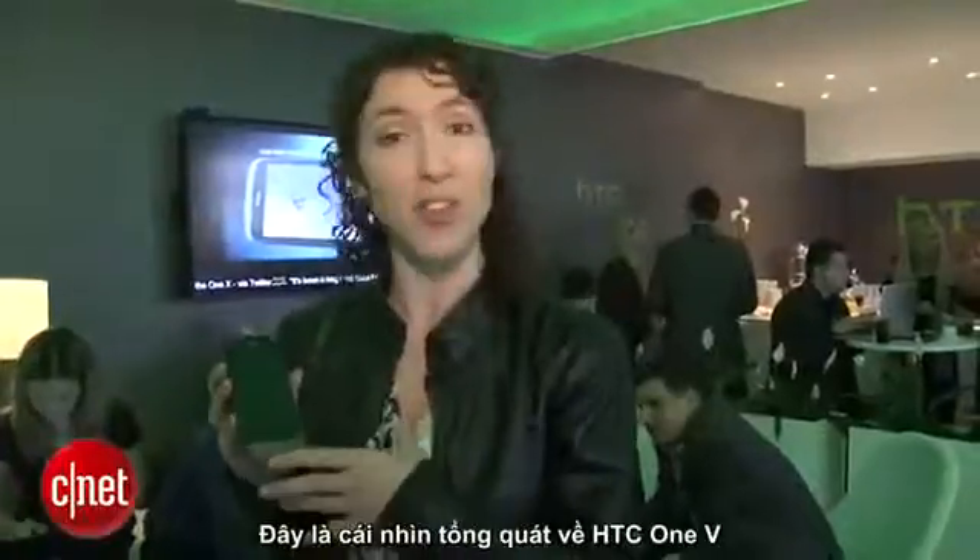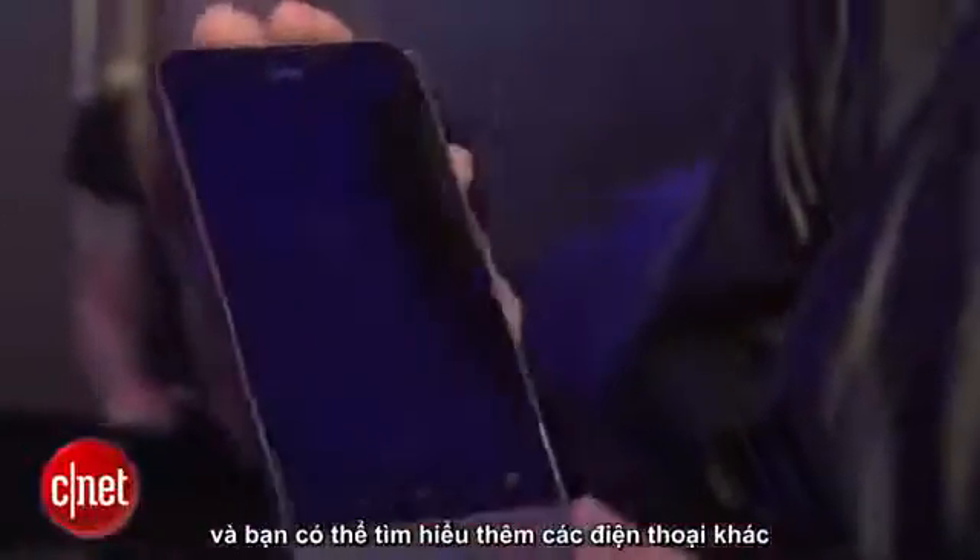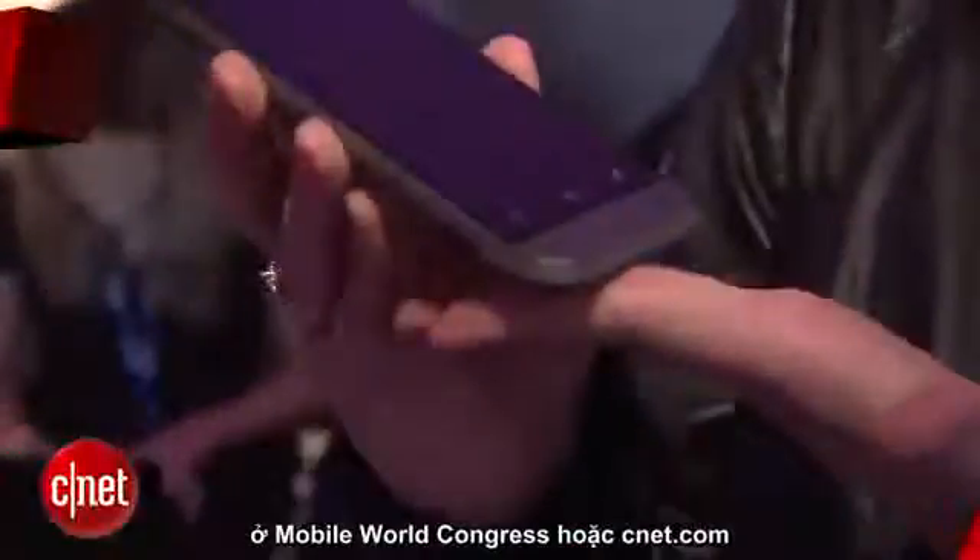I'm Jessica Delcourt. This is your first almost look at the HTC One V. And you can find out all about the other phones of Mobile World Congress on CNET.com.